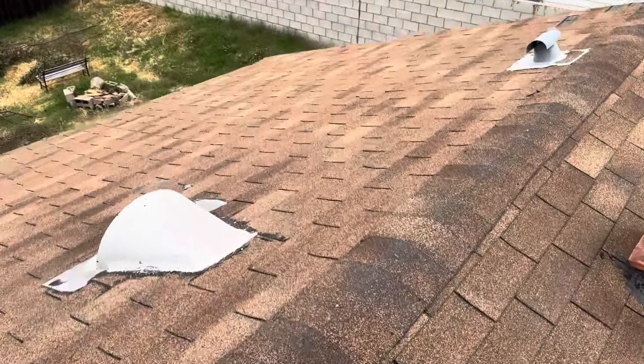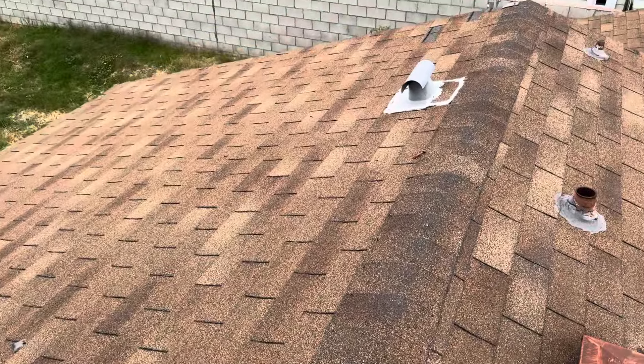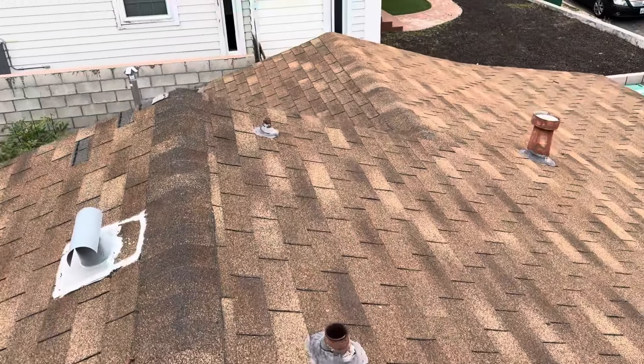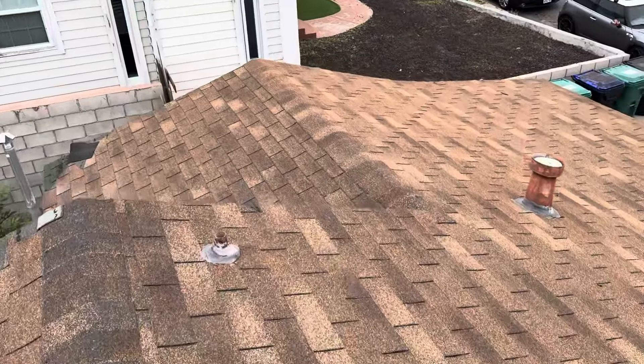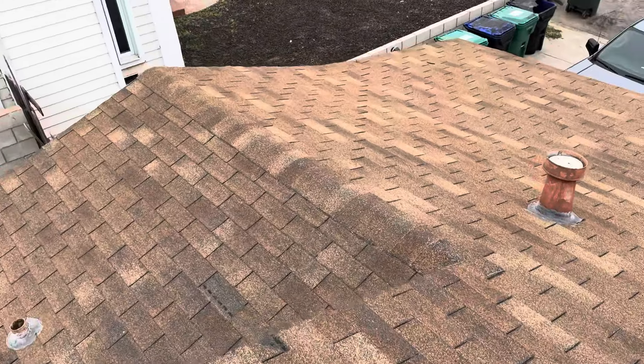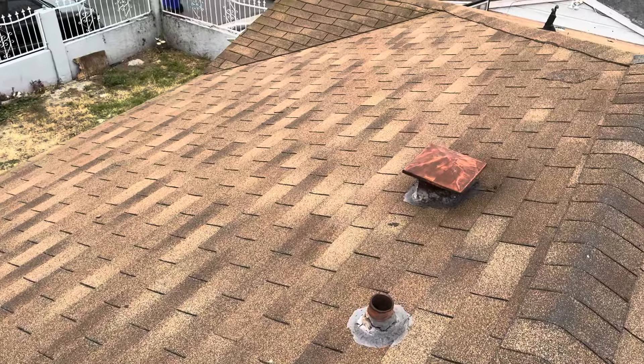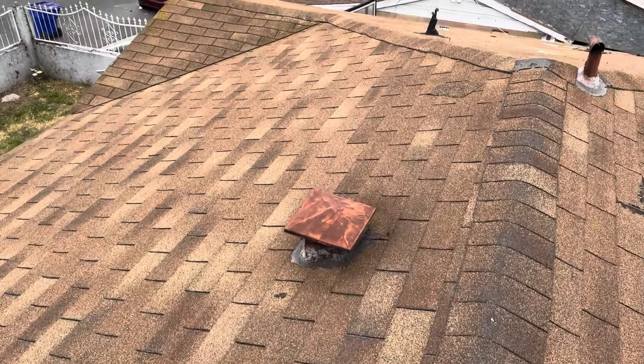Once the roof is torn off, we'll go ahead and add a layer of synthetic underlayment to this property. We're an Owens Corning preferred contractor. That underlayment is part of the Owens Corning roofing system and will come with a 50-year warranty from them, along with a 10-year workmanship warranty from us over at Build Brothers.